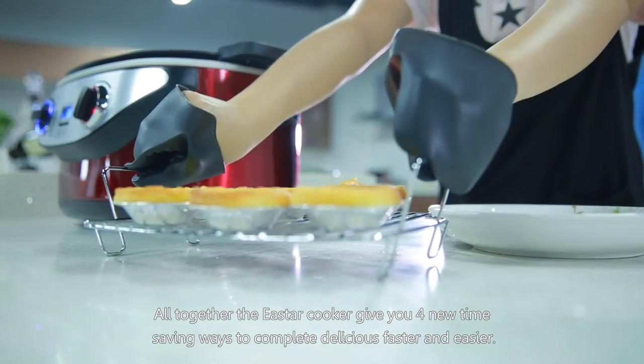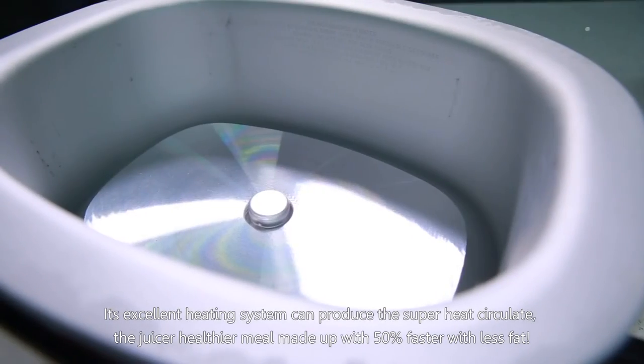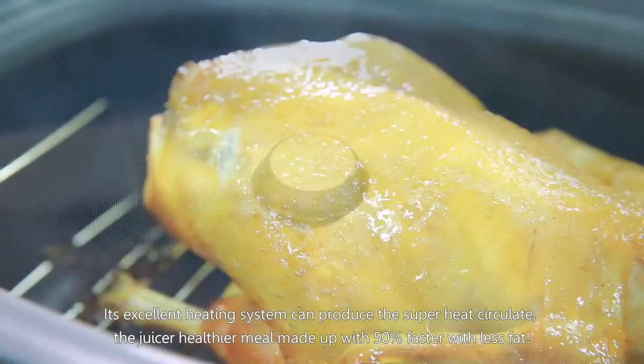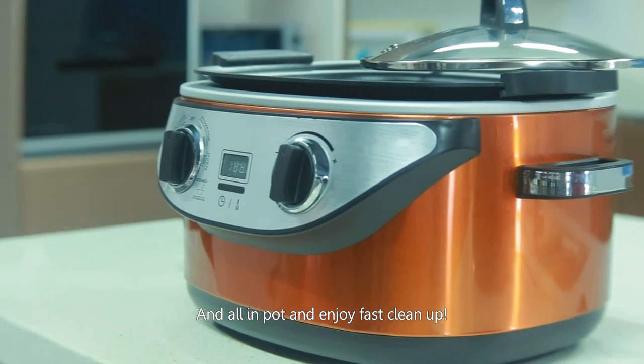How does the revolutionary East Our Cooker do it? Its excellent heating system produces super heat that circulates to make juicier, healthier meals up to 50% faster, with less fat, all in one pot — and enjoy faster cleanup.